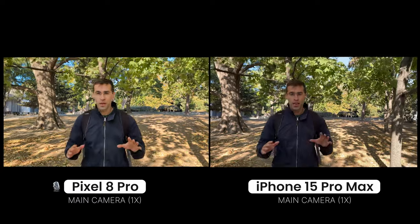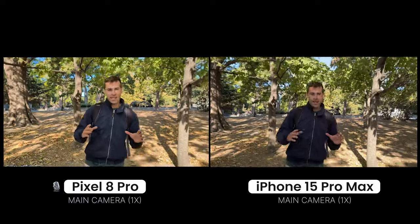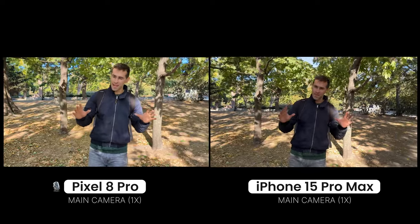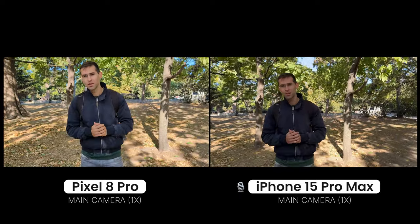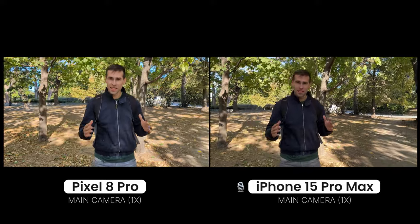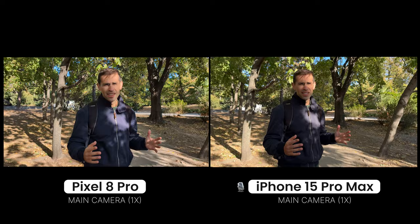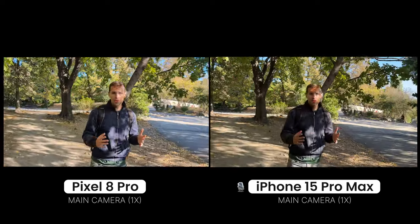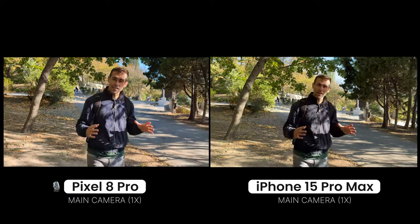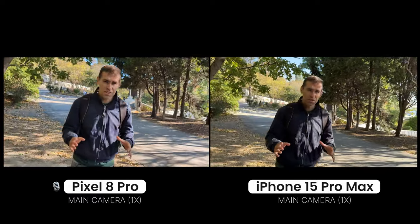Hello everyone, Vicky with Phone Arena. Today we have the Google Pixel 8 Pro against the iPhone 15 Pro Max — the big battle for the best camera system. Right now we're checking out the video quality using the main camera at 4K 30. The iPhone is known to be the king of video recording quality, but does the Pixel 8 Pro finally catch up? That's the big question.